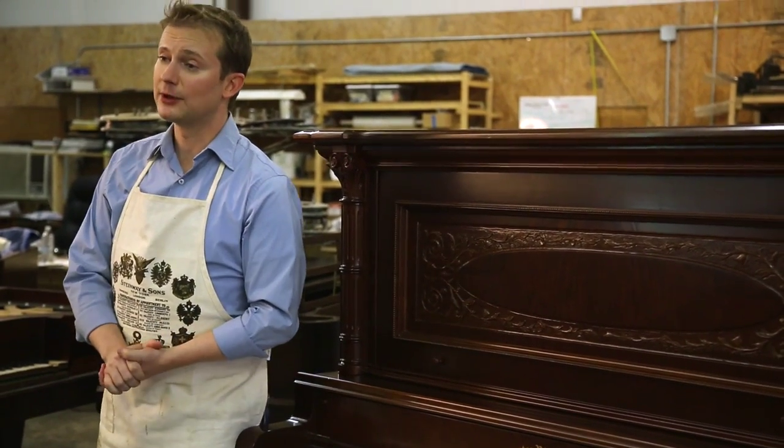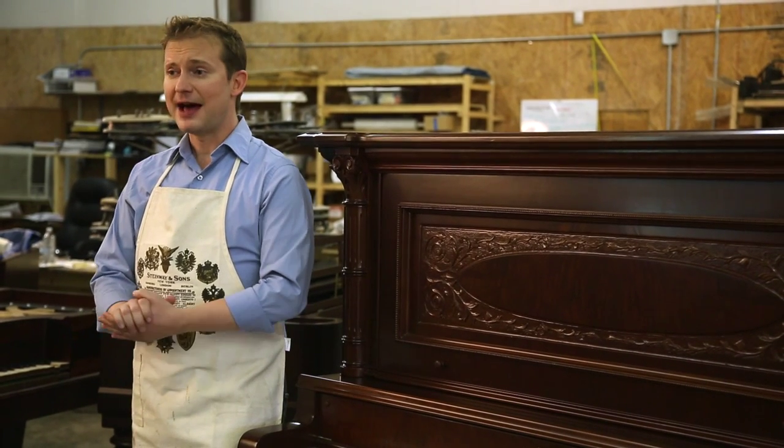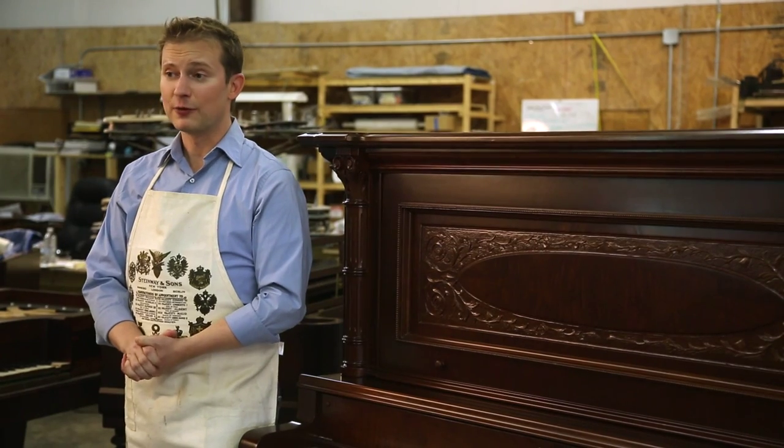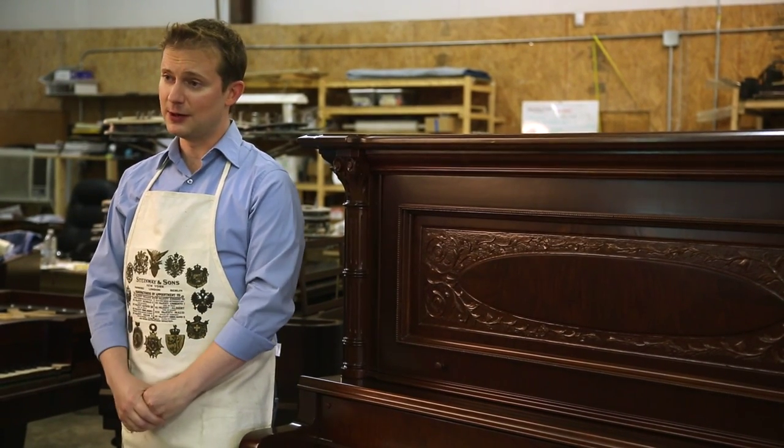In America, there were millions and millions of upright pianos built between the Civil War and the Great Depression era, and they're pretty common today. The upright piano was most popular after about 1890. After the Great Depression, the upright piano ceased to exist and made way for the small spinet and console piano that we know today.